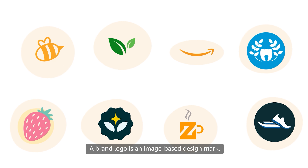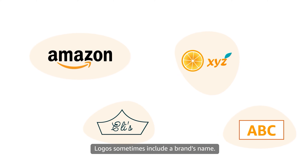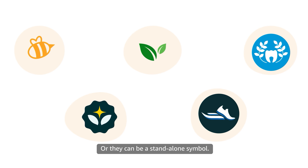A brand logo is an image-based design mark. Logos sometimes include a brand's name, or they can be a standalone symbol.